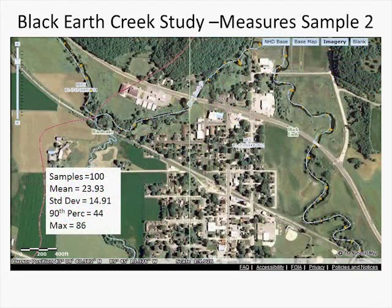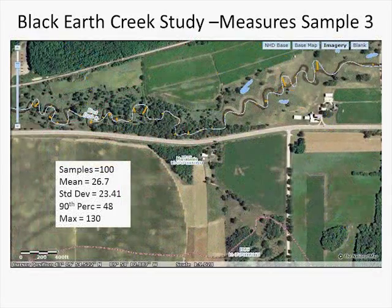Further downstream, another 100 samples: a mean of 24 feet, a 15-foot standard deviation, a 44-foot 90th percentile, and a maximum of 86 feet. Looking further downstream, another 100 samples: a mean of 26 feet, a standard deviation of 23 feet, a 90th percentile of 48 feet, and a maximum of 130 feet. This is a good example once again of a single-line stream — you can see how it matches up against the imagery and how the meanders are changing.